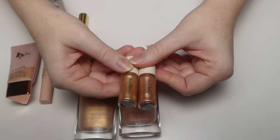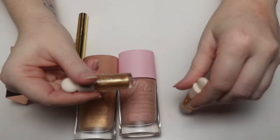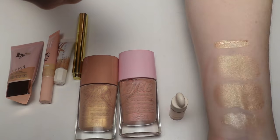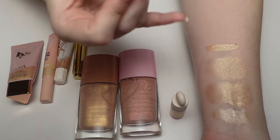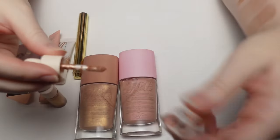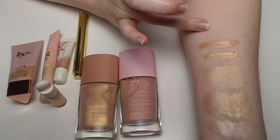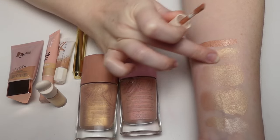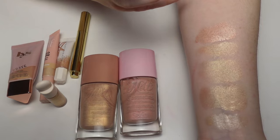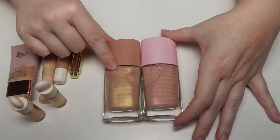I have two liquid highlighters from Rare Beauty — Magnetize and Transcend — they came with a holiday mini blush set. Magnetize is beautiful and I love that these have a doe foot applicator, which is my preferred application method for any liquid product. Transcend is a little too dark for me on its own so I mix it with deeper liquid blushes. I love the formulas — they're shiny, shifty, and beautiful, very smooth when applied.